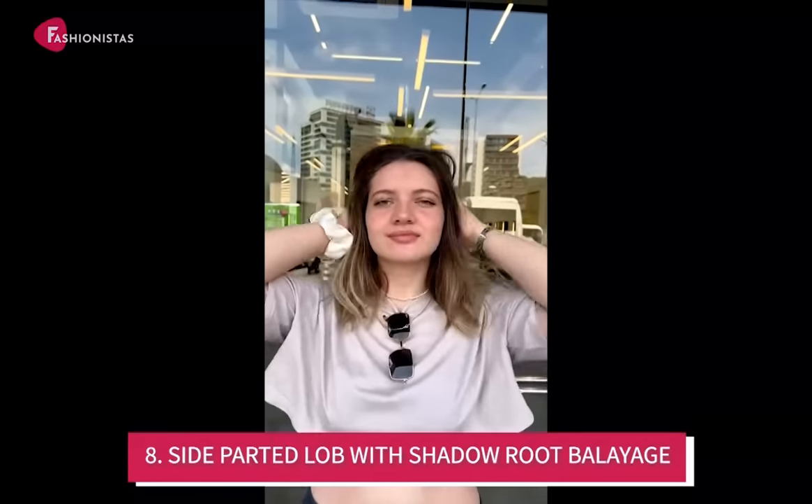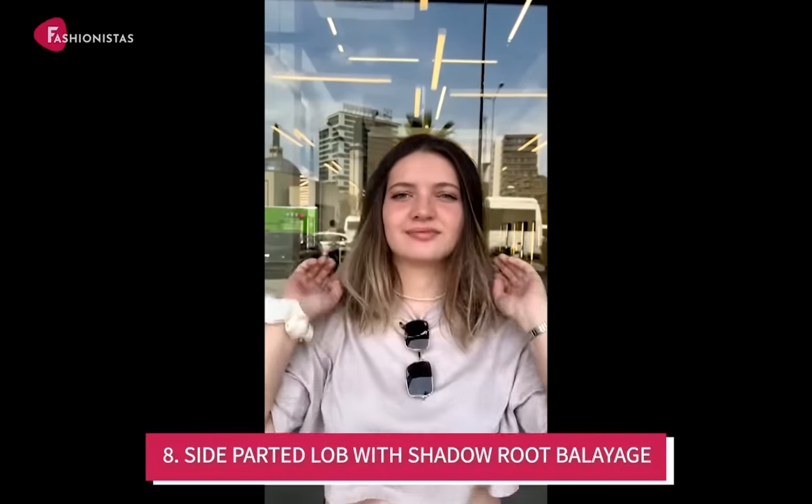Number 8: Side Parted Lob with Shadow Root Balayage. This lovely long lob combines delicate, face-framing balayage highlights with a wavy texture in a long shape that flatters and elongates a round face shape. It looks like an outgrown bob and you can always flaunt it with any outfit. The dark shadow roots provide a pleasing contrast to the platinum blonde strands that fall around the face.